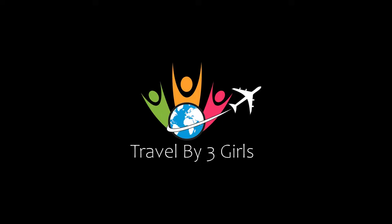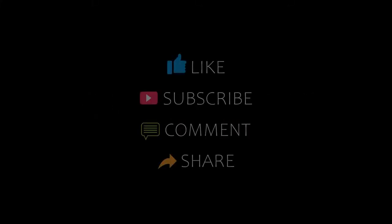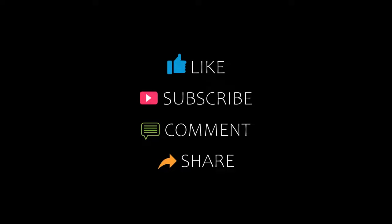Hello friends, welcome back to my channel. Now you are watching top 5 recommended hotels in Shetland. Please subscribe to my channel and don't forget to like, share and comment. Let's start the video.